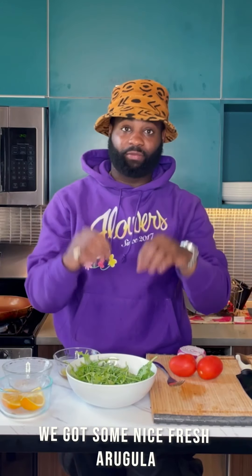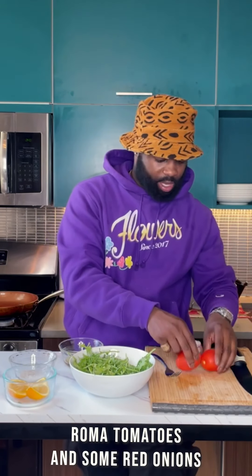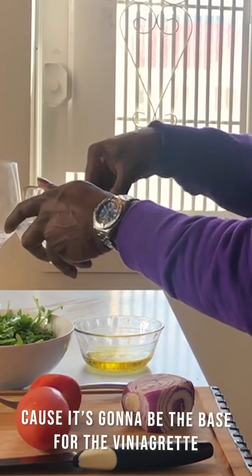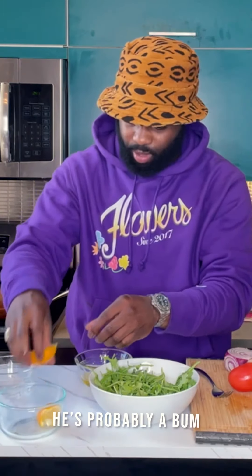Now for the salad, we got some nice fresh arugula, some Meyer lemon, salt, pepper, olive oil, Roma tomatoes, and some red onions from yesterday. I love to salt and pepper the olive oil because this is going to be the base for the vinaigrette. Ladies, if you're not making your own from scratch, he's probably a bum.